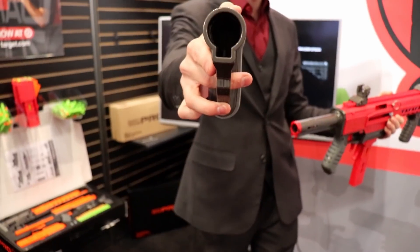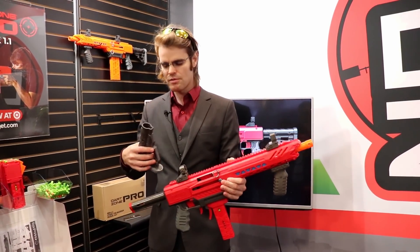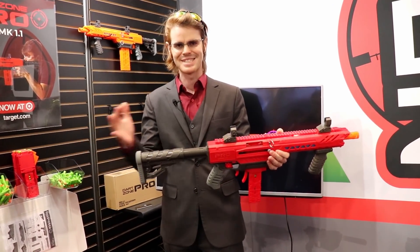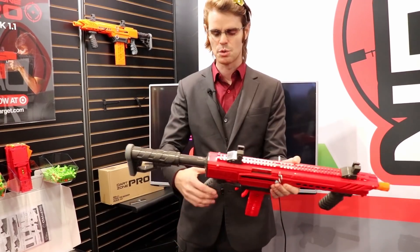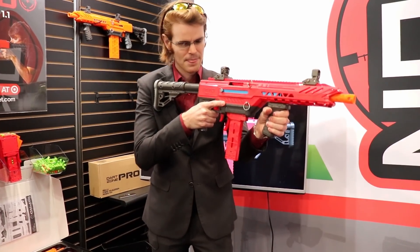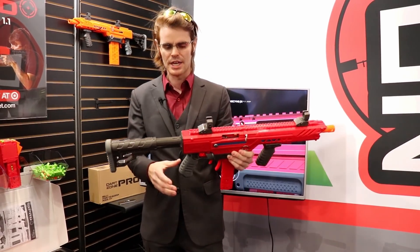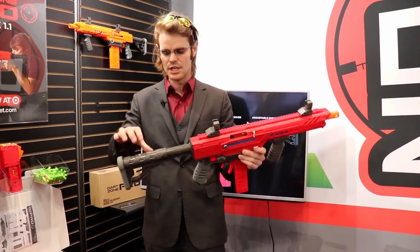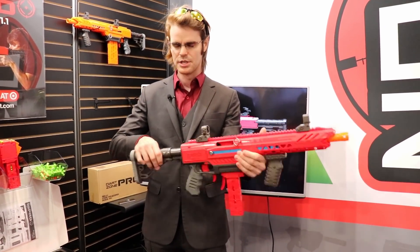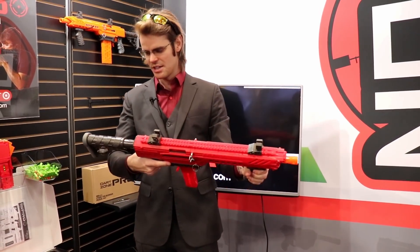If you'll notice in here, the number one complaint from the 1.0 was that there was kind of a shelf — a catch in the stock system — and that led to some sliding; it would occasionally collapse under any serious weight. Now by switching to a very milsim-like A2-style circle detent, we're actually engaging every step of the way, and it's taking some serious weight. It's letting me really lean into it, and that feels great.